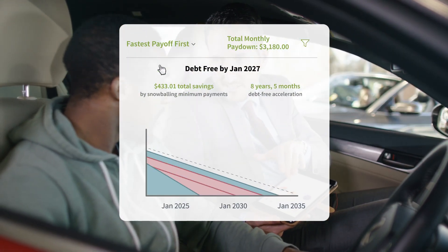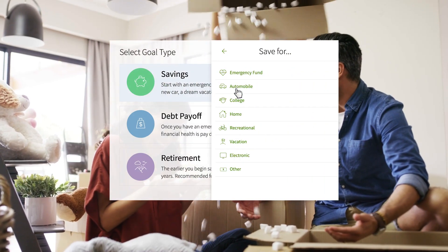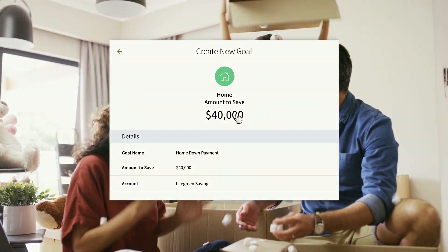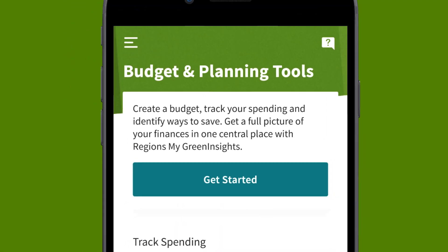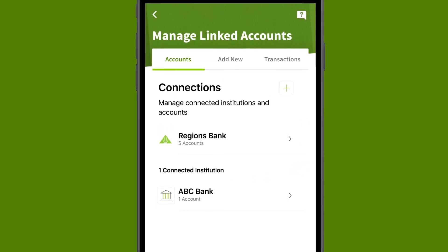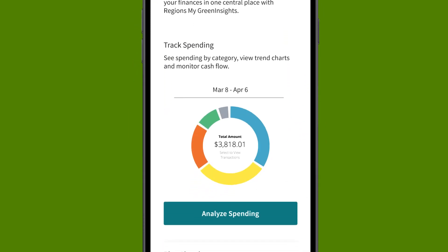Set your goals for savings or paying off debt. If you're not already using My Green Insights, it's easy to get started. Tap into our budget and planning tools to activate, link, and customize information for a clear view.